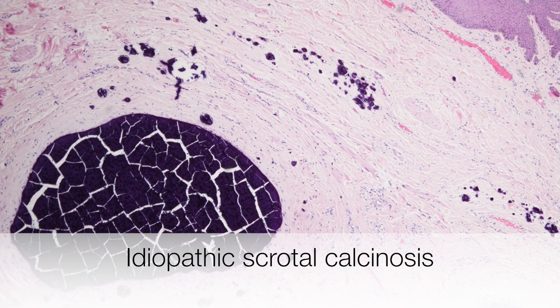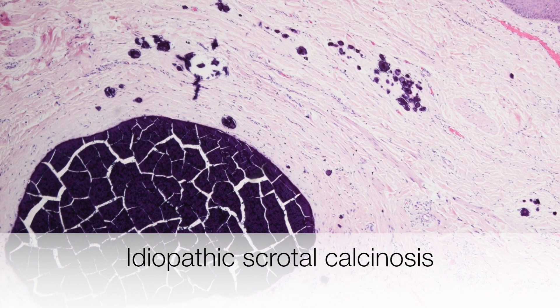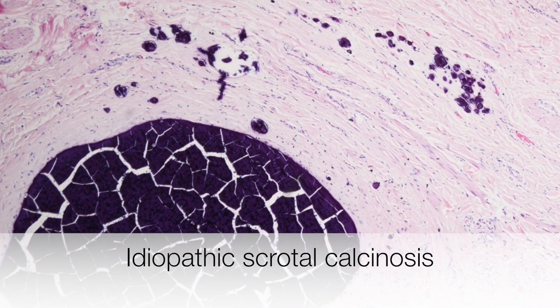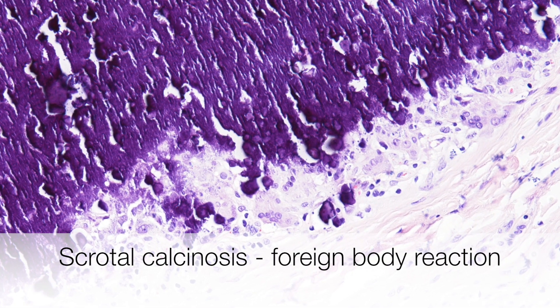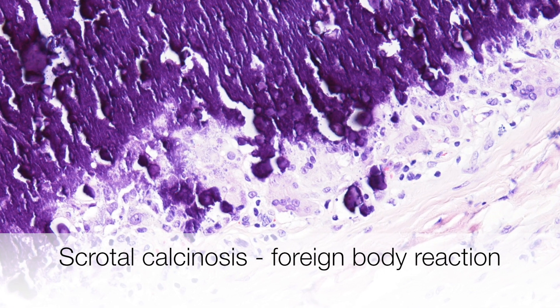Here is another example where the focus of calcification has stained deep purple. No pre-existing cyst is seen, so this is an example of idiopathic scrotal calcinosis. The edge of this calcified focus shows a foreign body giant cell reaction.